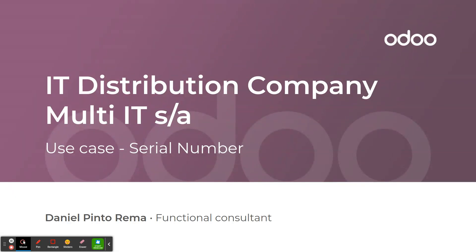In this use case we are going to use a company called Multi-IT. Multi-IT is a distribution company based in Belgium working on the IT distribution market. Multi-IT centralizes two different vendor products in the warehouse and they also do after sales for return on the repair process.